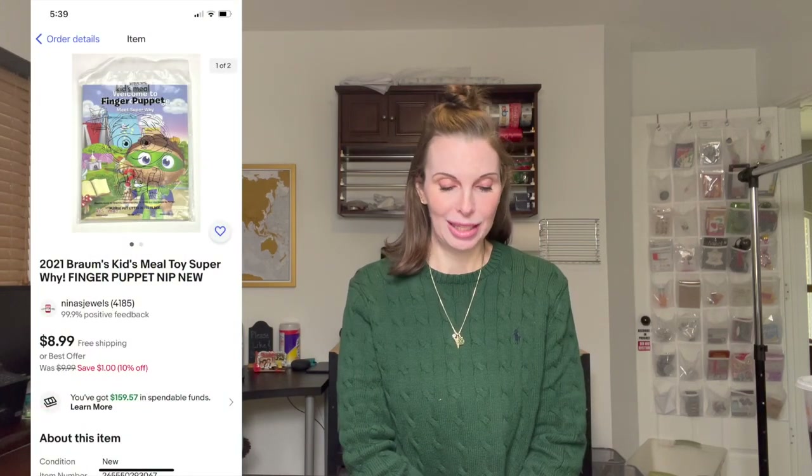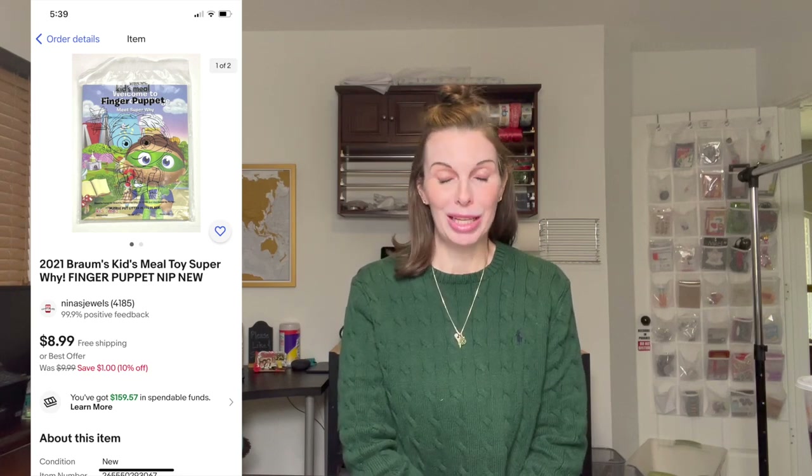Next up was a 2021 Brahms kids meal toy — a super wide finger puppet. We also got this in the Goodwill bins on a different visit. We picked it up for 67 cents and it sold at our full asking price of $8.99, and we got positive feedback on that.